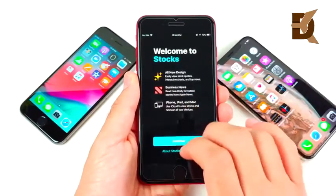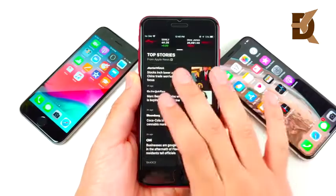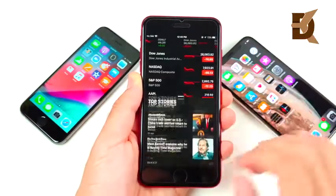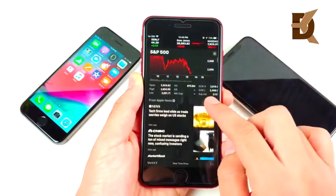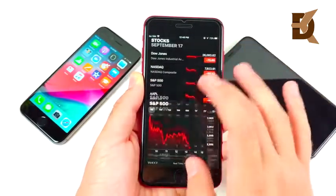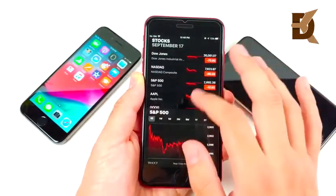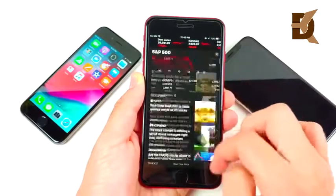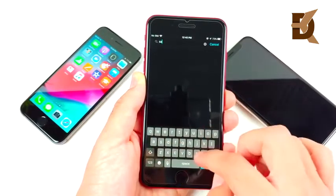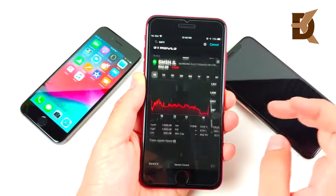The Stocks app has a brand new design with more interactive charts, and business news now comes directly into the top story section below the stocks. If you like to analyze the stock market, you might find everything you need right here within the app. You can also manage your watch list right from the application. It's a very clean stock app — probably hard to beat for simplicity of use.